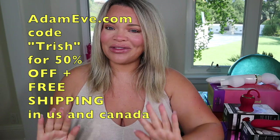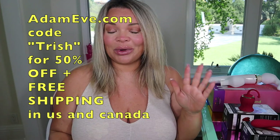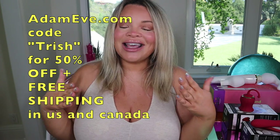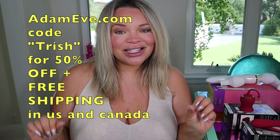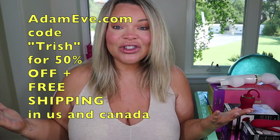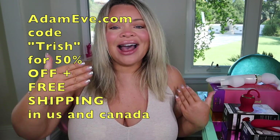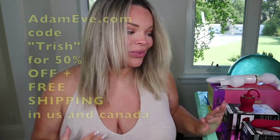Before we get started with the review, I want to give a huge shout out and thanks to adamandeve.com. We've been partnering for six years — they're tried, true, and trusted. Anything and everything you see in this video can be purchased on adamandeve.com. You will get 50% off if you use my code TRISH. That code will also get you free shipping if you are in the US and Canada. It's a win-win-win for everybody.